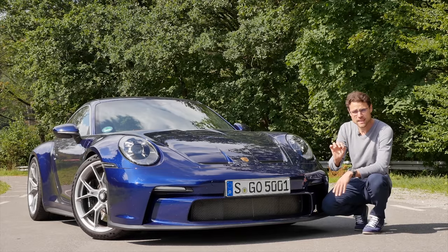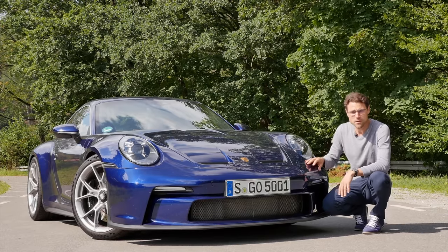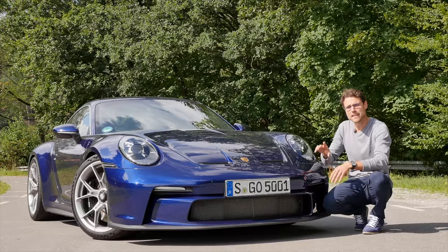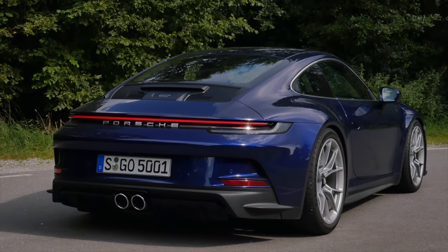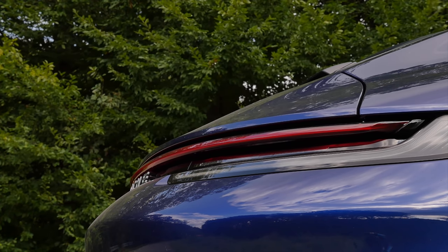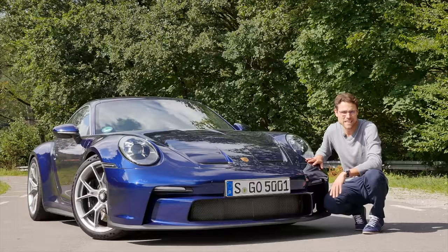The GT3 Touring takes a little bit off the super aggressive look. For example, we have a lower bumper in vehicle color and there's no fixed big rear wing. The 911 GT3 Touring is still as ready to race as the normal GT3, but a little bit more subtle — the race car in disguise.